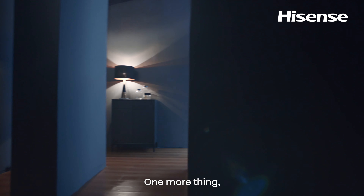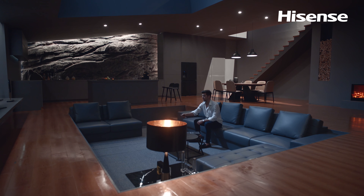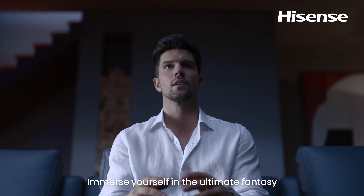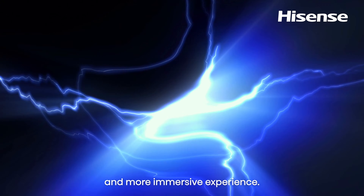One more thing. Introducing the Hisense ULED TV U8. Immerse yourself in the ultimate fantasy to unlock a richer, fuller and more immersive experience.